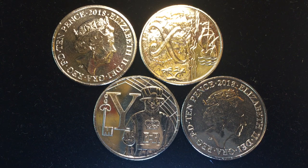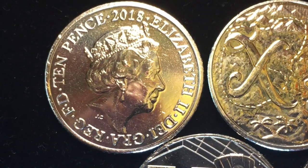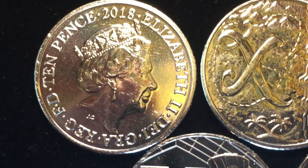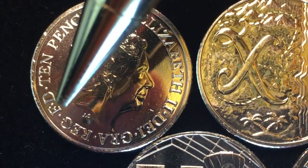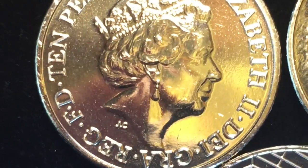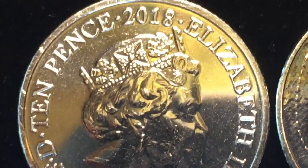These are the 2018 10 pence coins from the United Kingdom or Great Britain. On the front it says 10 pence 2018, Elizabeth II, Dei Gratia — by the grace of God — Regina, or Queen, and FD, Defender of the Faith. Way down there we see initials for Jody Clark, who designed this portrait of Queen Elizabeth. This is the front of all of these coins.